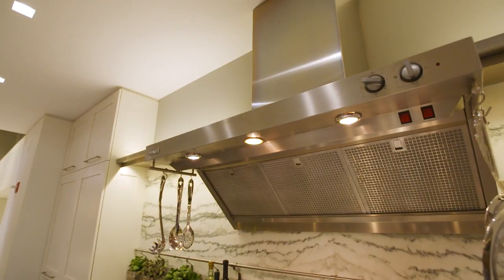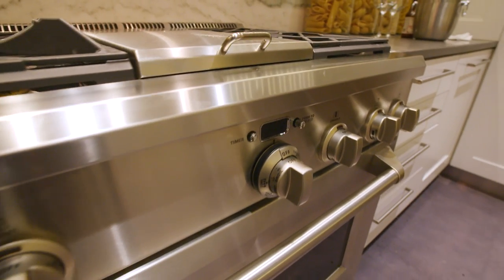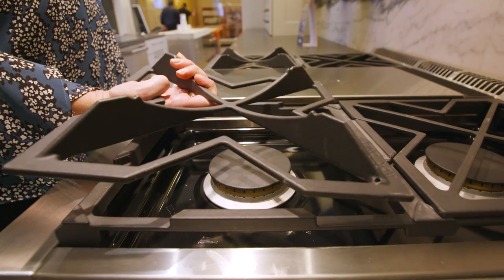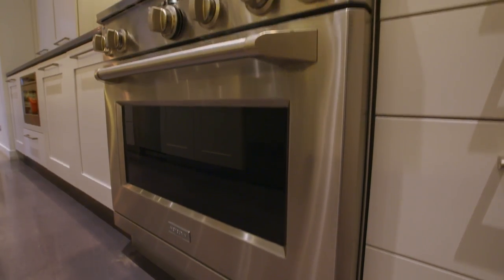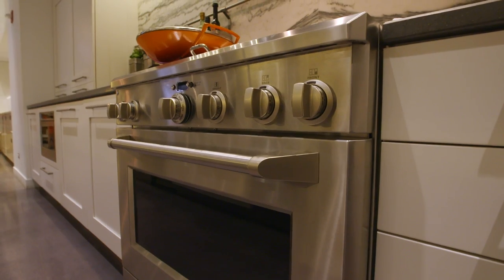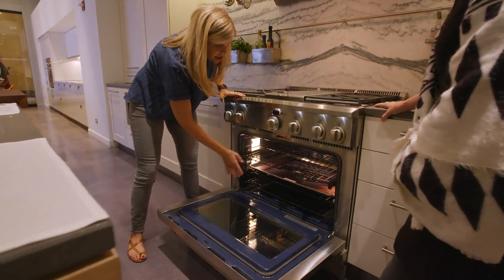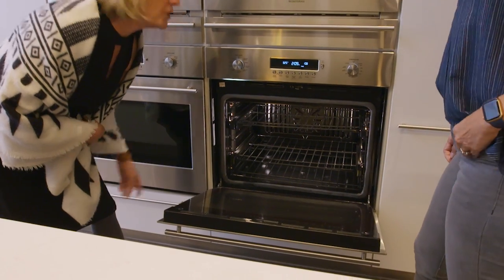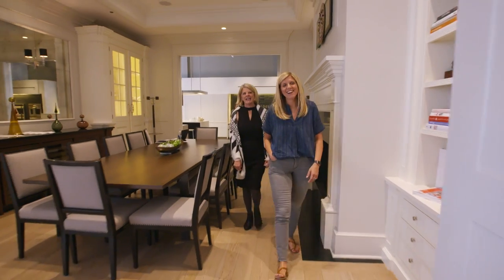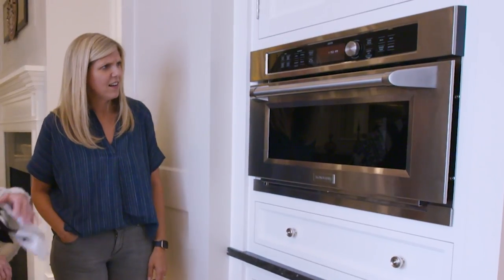Jean and I discussed the different range options — whether I should get all burners, or a mix of burners and a griddle down the middle, or burners and a grill top — and we ultimately decided that all burners would be the most practical setup for the way we cook. Here is your stove. A few key things I loved: the shelves came out nice and smoothly without fighting to pull them out, and the Monogram ovens can be set remotely — if I'm in the car on my way home from work I can actually tell the oven to preheat.